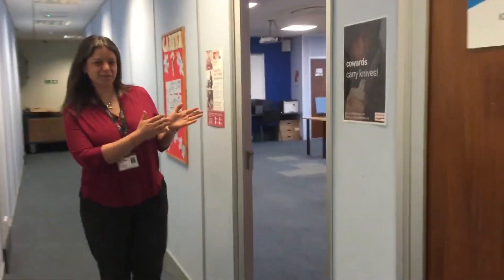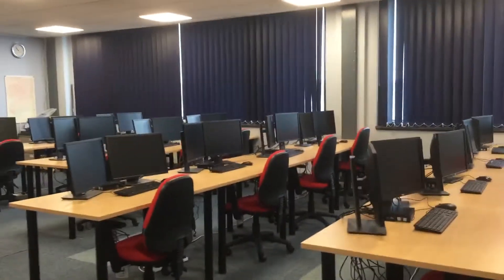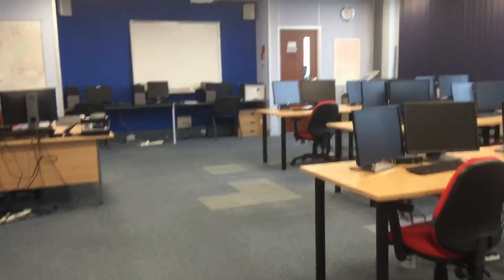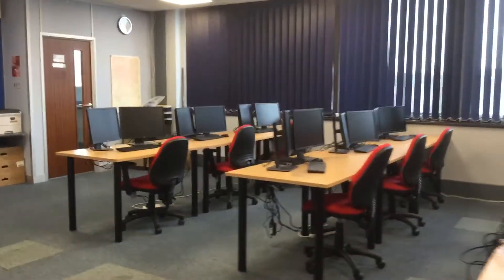This is IT Lab 2, which is where we will be delivering our Level 3 Diploma in ICT Professional Competence. This has recently been upgraded and all learners now have dual screen monitors and brand new furniture, so it's all looking very good.